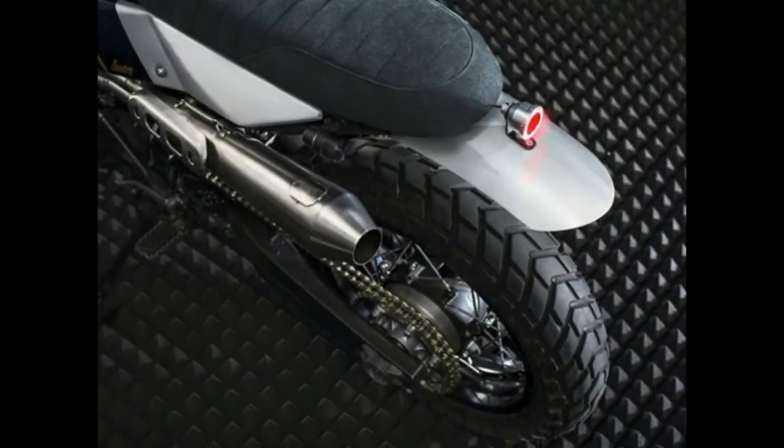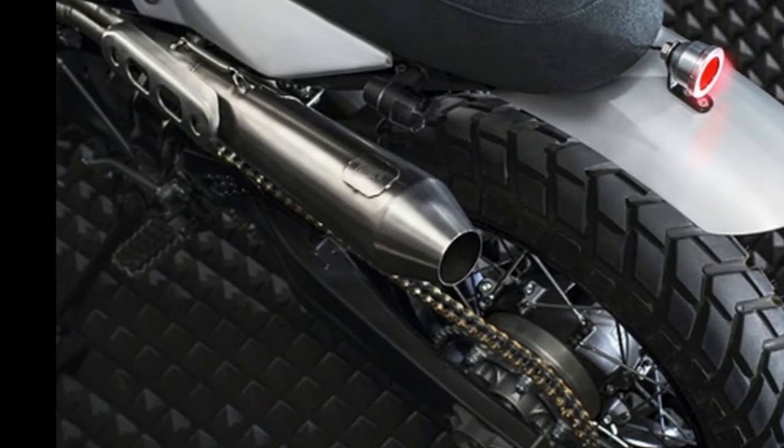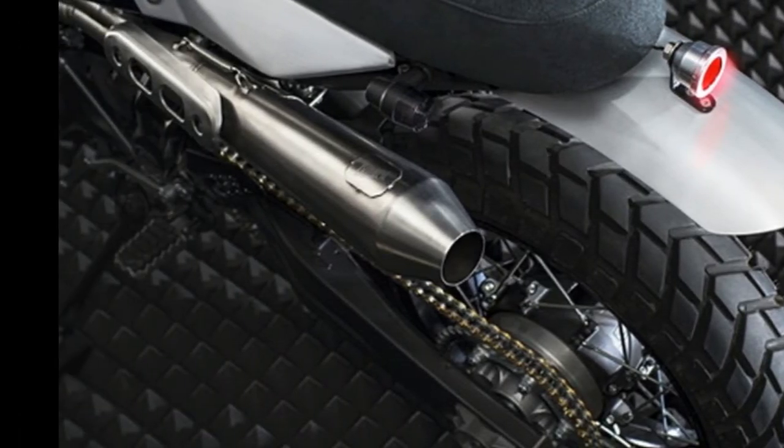With Spring well and truly underway, Yamaha heads to Istanbul in Turkey to collaborate with a new member of the Yard Build family, Bunker Custom Motorcycles.